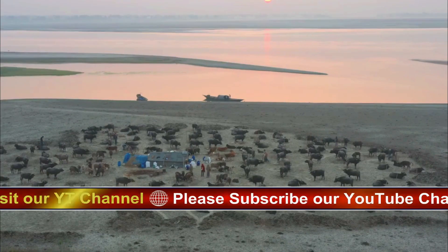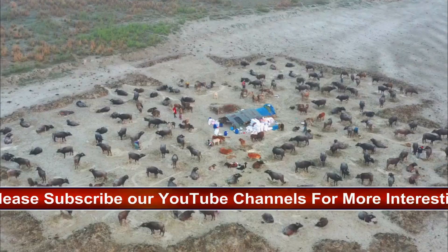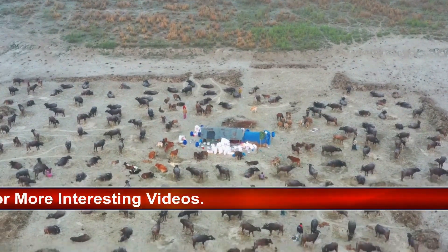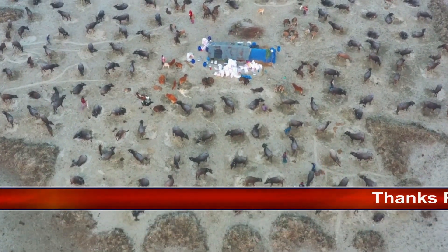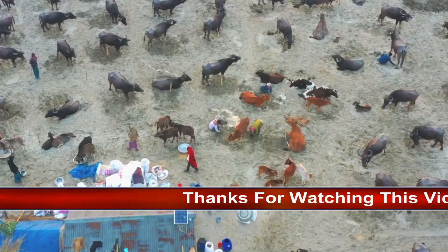It has been domesticated in Asia from very early times and was introduced into Italy about the year 600. A large ox-like animal of massive and rather clumsy build, with large horns that are triangular in cross-section, the Indian buffalo, standing 5 feet (1.5 meters) at the shoulder, has a dull black body, often very sparsely covered with hair.